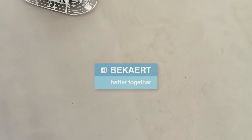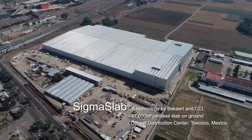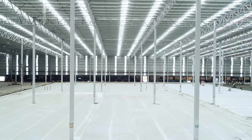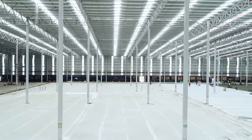SIGMASLAB Concrete Technology is the product of a partnership between Beckert and CCL, through the combination of ceramic steel fibers and CCL's post-tensioning systems, making it the best solution for concrete reinforcement in a wide range of construction projects.